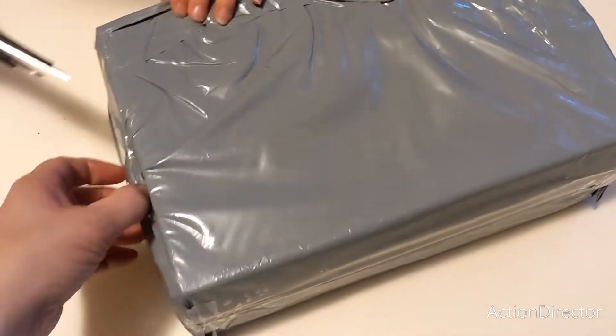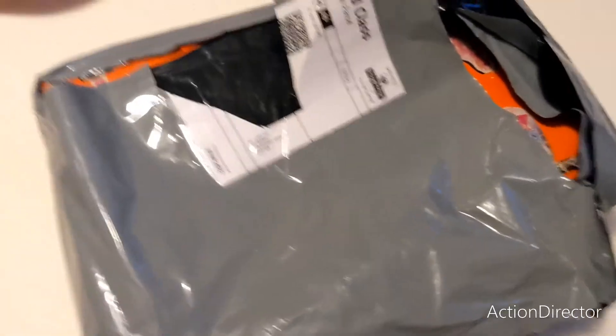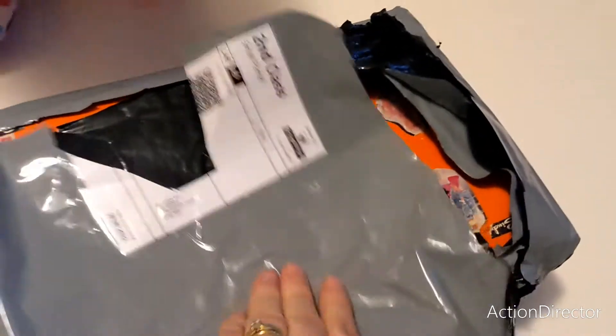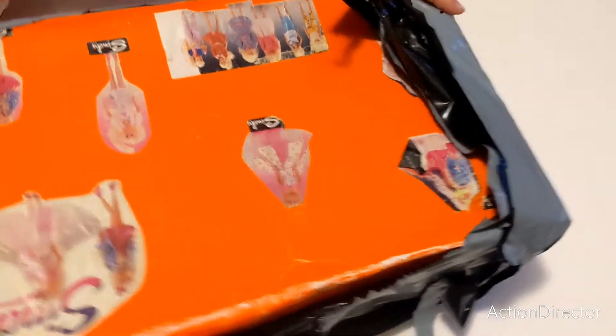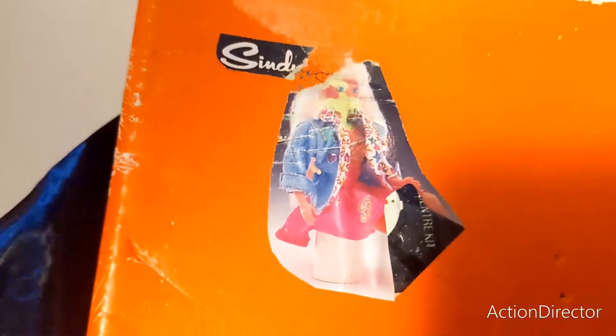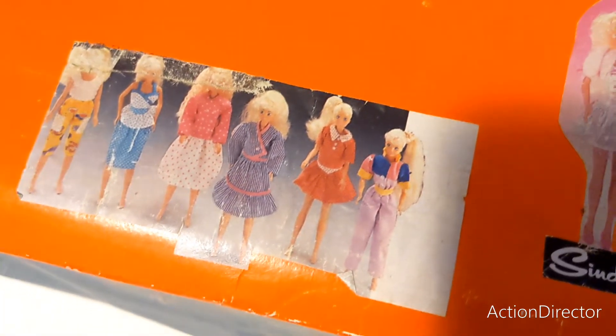We've now cut part of it, taken the dress off. Someone has done this — this is obviously someone who's had this for a long time and made this themselves. They've added Sindy pictures from probably the 1980s, early 1990s perhaps.